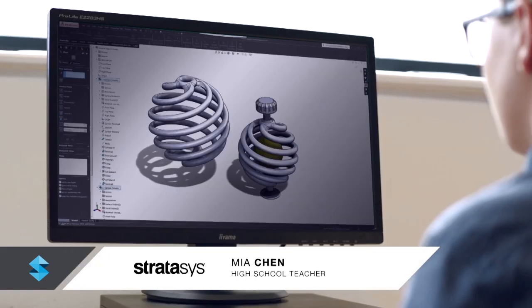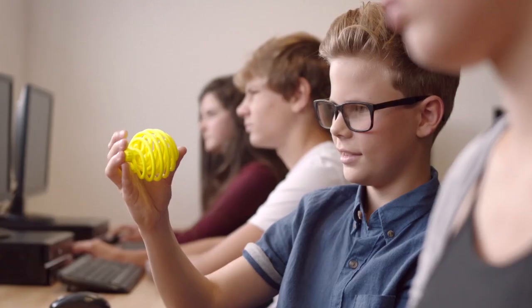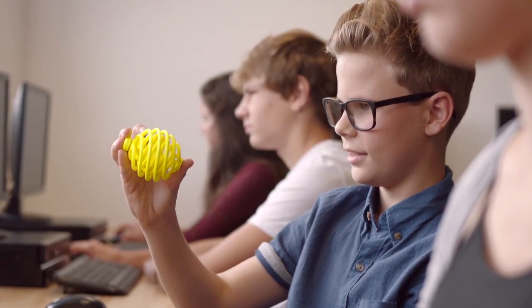I'm able to focus on my students' learning opportunities. They create complex designs, and the uPrint 3D printer brings them to life.